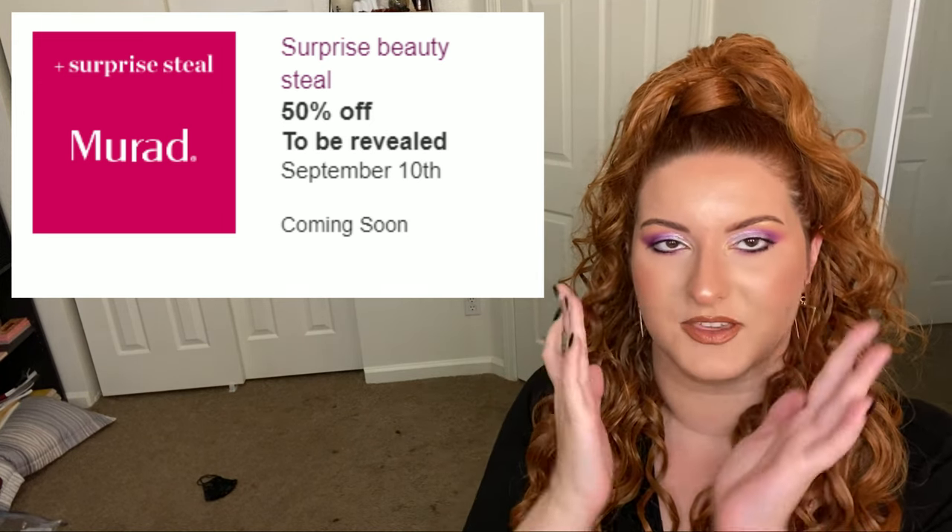Finally we have the surprise steal from Murad. I have no clue what it's going to be, but I hope it's a retinol. I need new retinol serum — I have their retinol under-eye patches and I really like them. I've heard great things about their retinol. Please be a retinol, Ulta gods — let me be right about this.